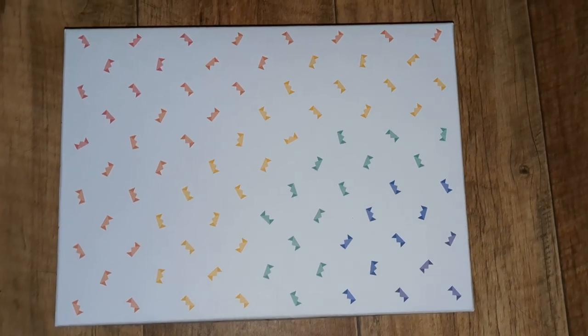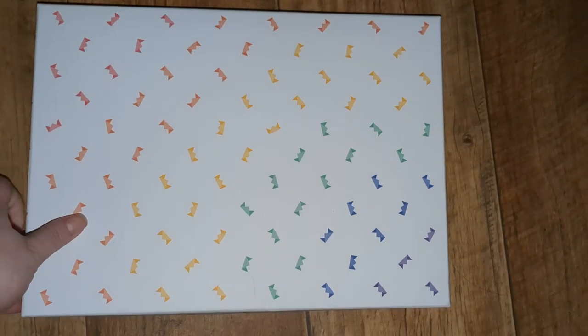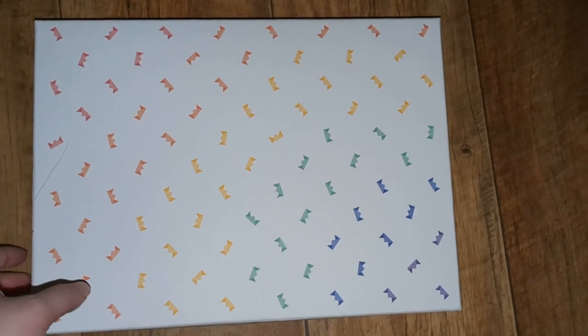For starters, it's an optional extra but they can come in these really nice presentation boxes. I always like to get them in these boxes because I see these books as keepsakes, so I want to keep them nice and safe when they're not being read.